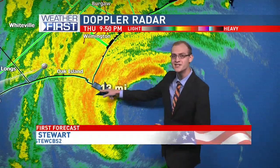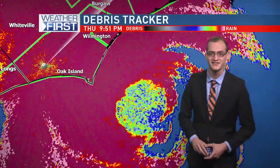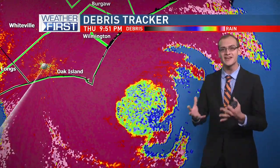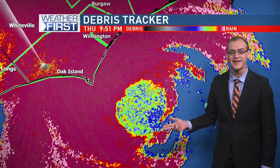On the radar view, the eye wall is just about 13 miles off the coast, so they're going to narrowly miss those winds of 100 miles per hour plus. Now switching to a different radar product, we're looking at something we would normally use to detect debris in tornadoes, and it's detecting something here in the eye of Hurricane Dorian.